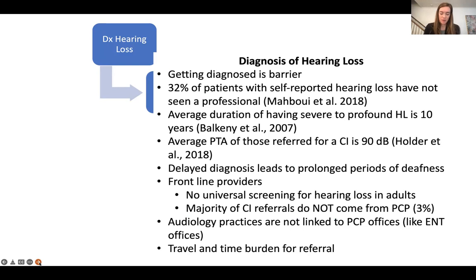When we looked at data from 2013 to 2015 — and I'll go into that study in a bit more detail later — the average PTA of patients referred to Vanderbilt over that two-year period who underwent a cochlear implant was 90 decibels, which is very low. We know that this delayed diagnosis of hearing loss is leading to a prolonged period of deafness, and that prolonged period of deafness is decreasing our cochlear implant outcomes.